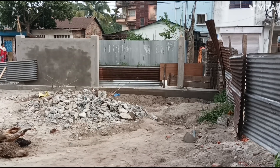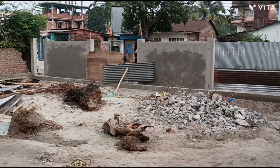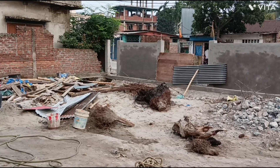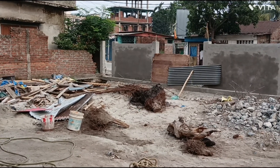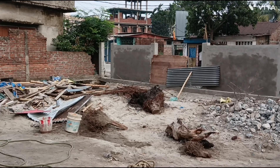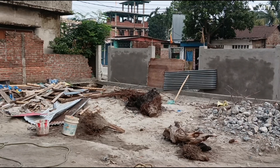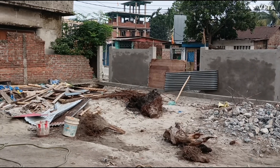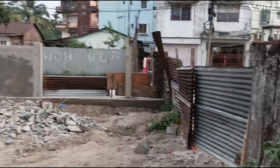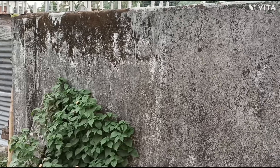We had a car before and we would have to stay here. After that, there is a big sliding gate. This is a small gate for the new house. This will be our main gate.